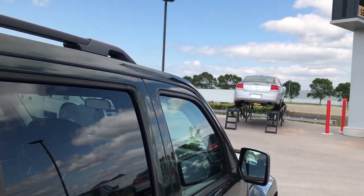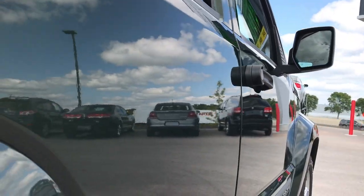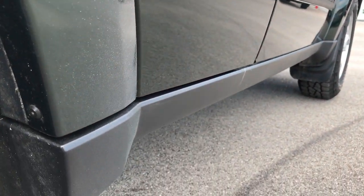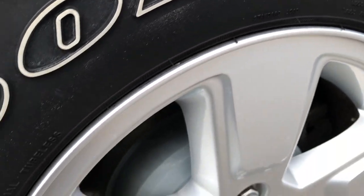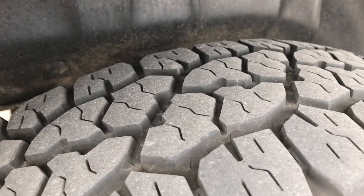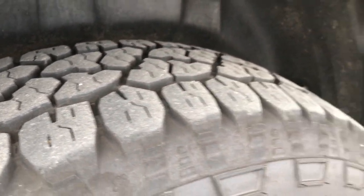Very clean down this side of the vehicle — I didn't see any dents or dings on any of these doors. The back rim is in excellent shape as well, and the back tires have just as much tread as the front tires.